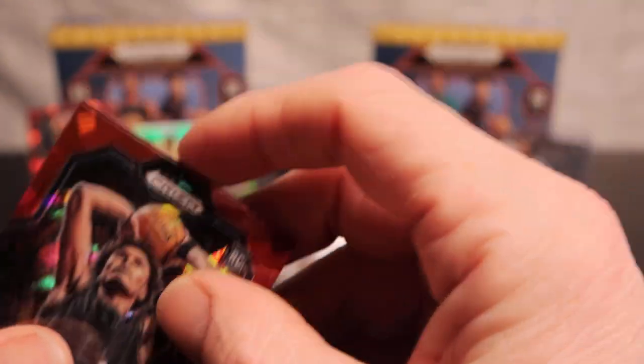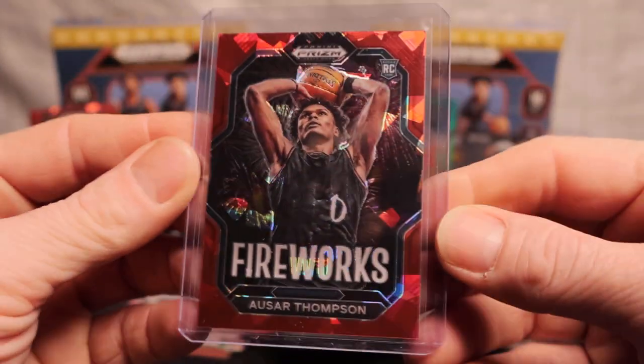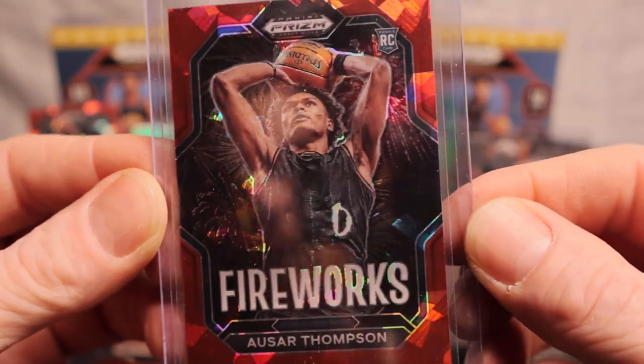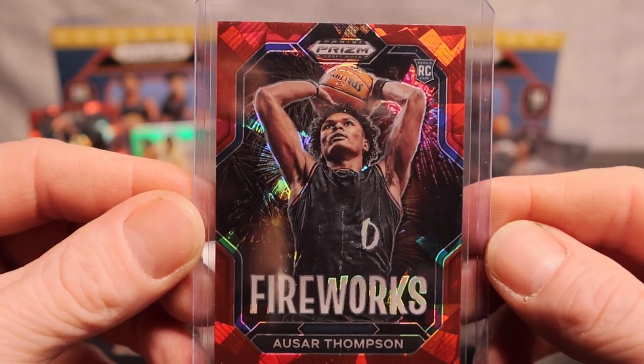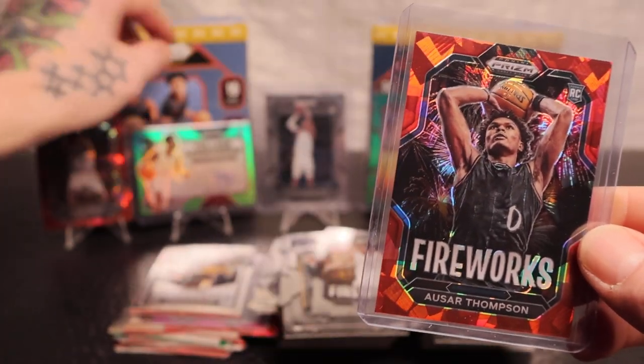Has to be something. I enjoy the heck out of this product guys, this product is awesome. Azar Thompson - the man on the box. That's nice. Let me do a quick recap real quick.